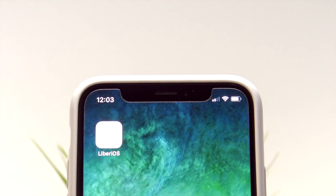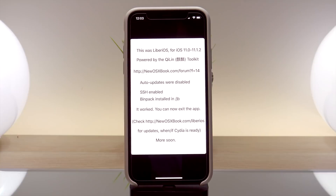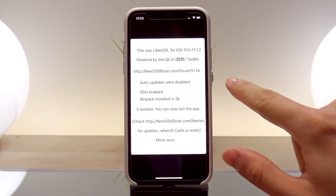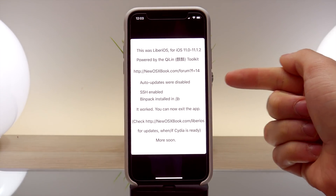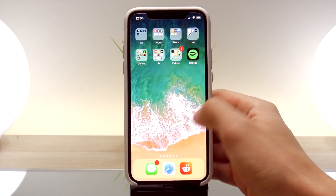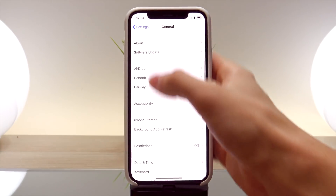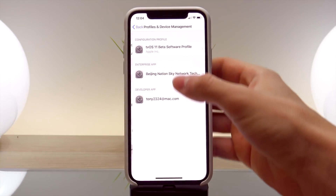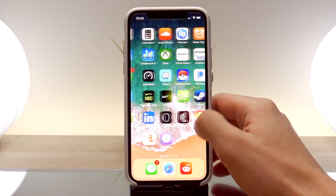Although it doesn't install Cydia, this new toolkit does a few things. It enables SSH on all 64-bit devices running iOS 11 to 11.1.2, and what's really nice is that it disables the auto-update feature. With this installed, your device will no longer prompt you to update to iOS 11.2.1 every single day. For users who don't have a developer account, this is a very nice and simple alternative to keep your device from updating to the latest firmware.